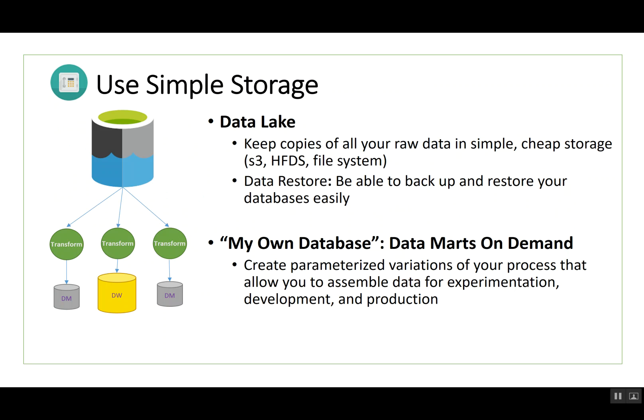Finally, you want to use simple storage. Simple storage offers a place for your development team to create their own environment, run their own tasks based on their own branch, and get a copy of the data they're going to use — either the whole dataset or a subset. That may be raw data or a copy of a database they can work on. Being able to create data marts on demand, create their own environment on demand and then throw it away — that elasticity and virtualization is part of the success state for the seven steps of DataOps.